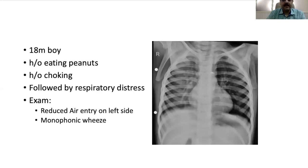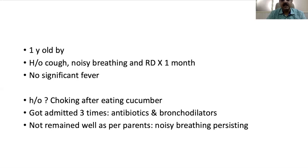The foreign body was most probably in the left main bronchus, because it forms a ball valve mechanism where air can enter during inspiration, but because the airway collapses during expiration, air cannot come out. This is the commonest radiological manifestation seen. This child underwent bronchoscopy and the foreign body was retrieved from the left main bronchus — that is the commonest presentation.